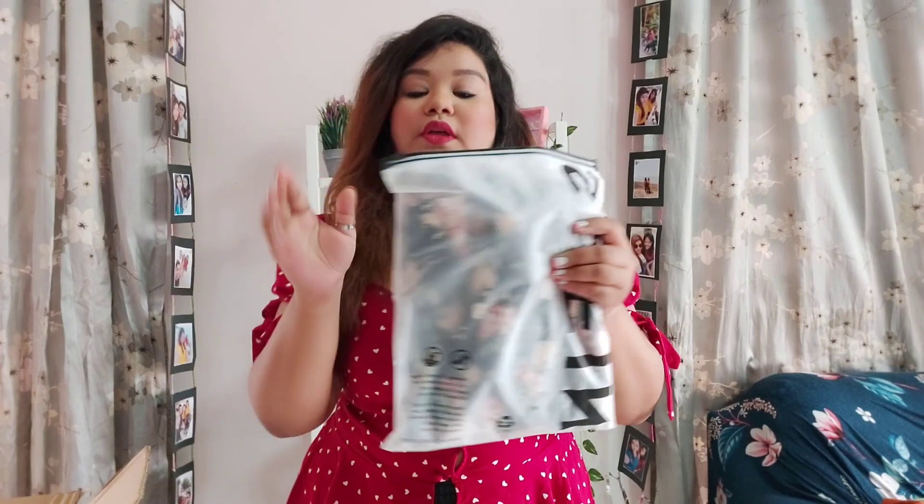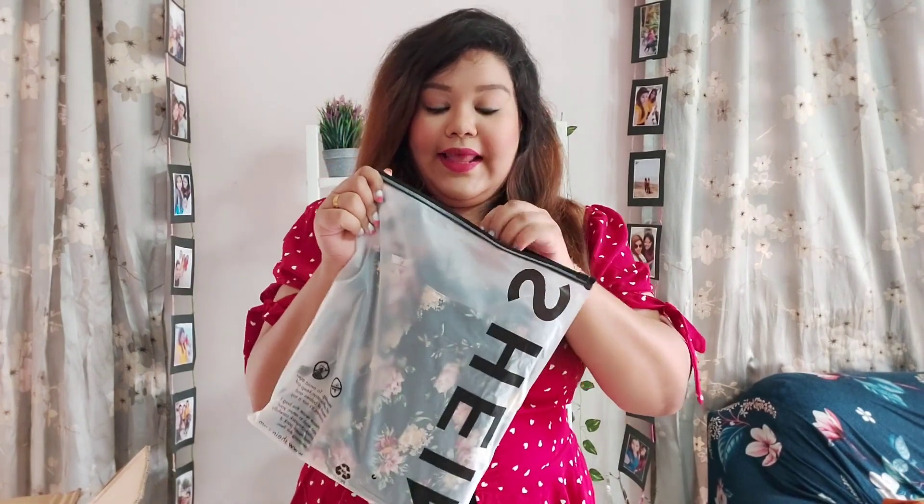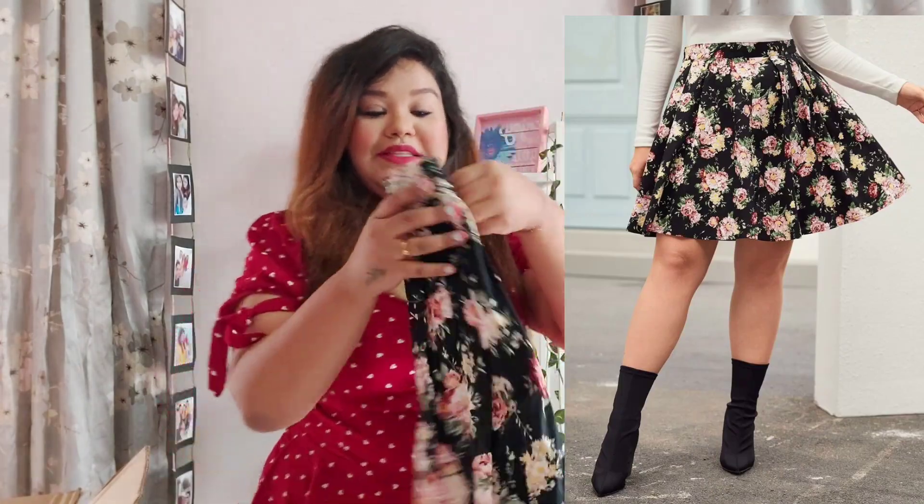Okay, next is something I was actually waiting for — it's a pretty floral skirt. I'm super excited to try it on. It comes with nice box pleats all around, it is so pretty. You can wear this for fall, summer, spring, winter — it looks cute for everything. The length also looks fine. I'm super excited to try this on.